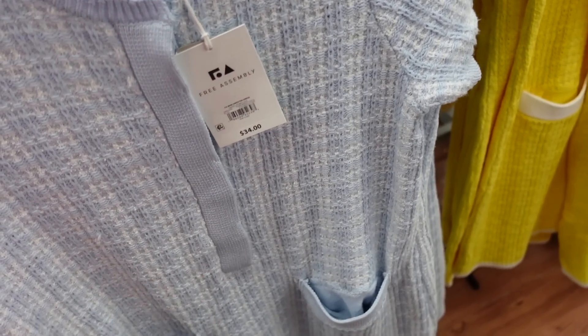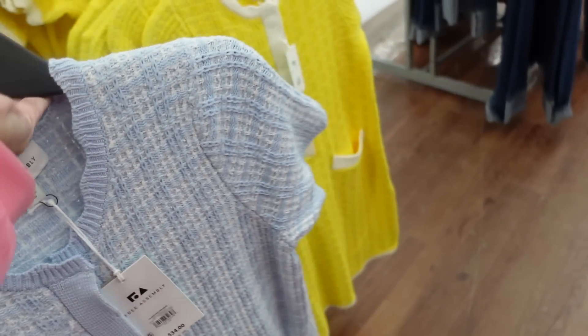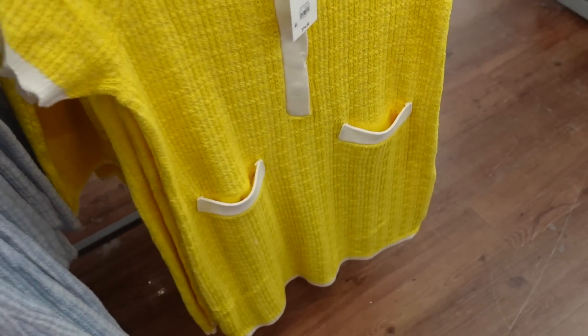New dress from Free Assembly with a real Chanel look. It has a little scallop detail, buttons up to the waist point, two pockets, short sleeves, and the same fit in the back. Comes in black, blue, and yellow with white trim. They're $34.